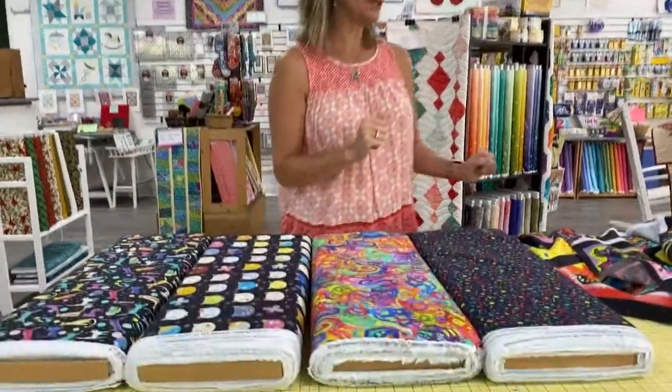Hey everybody, it's Julianne from Cary Quilting Company in Cary, North Carolina. Today is Wednesday September 9th, and today we want to know if you're team dog or team cat. We have dog fabrics and cat fabrics all from QT fabrics.